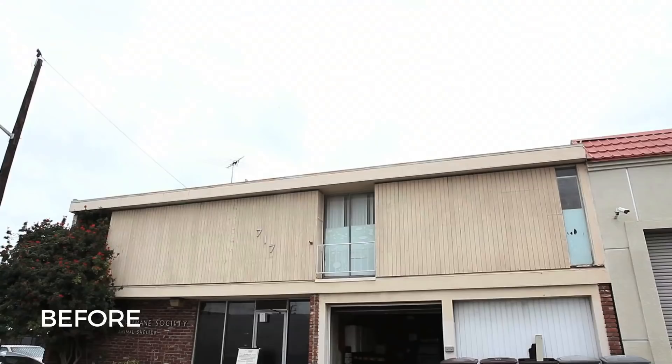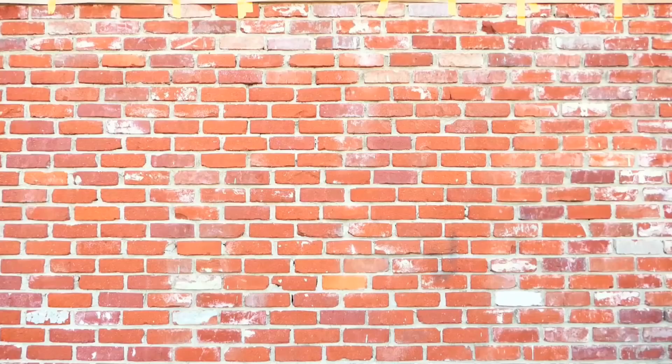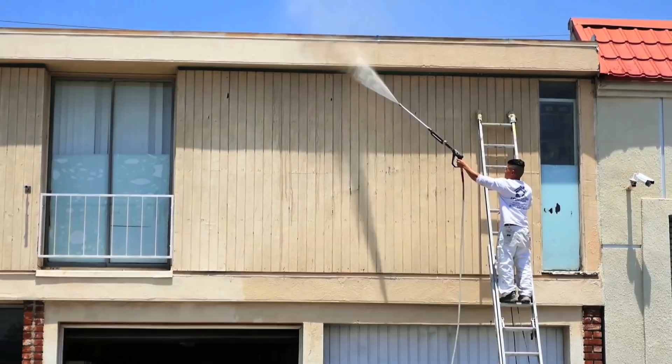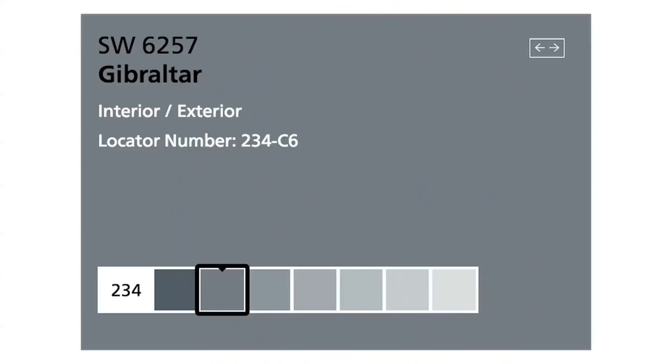Because the Humane Society of Glendale is 100% donation-based, they haven't had the exterior of the building painted in a while. I wanted something that would look really pretty with the brick, be a little modern, and offer coverage from any imperfections. Going a little darker works really well — I wanted something darker with some blue and some gray, but not too dark.